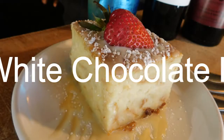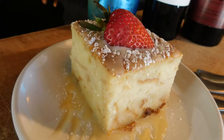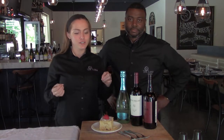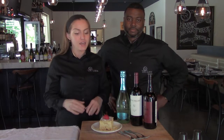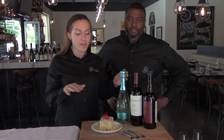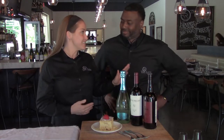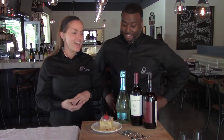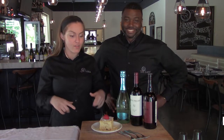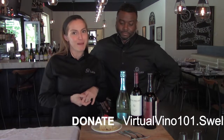Last but certainly not least, we have dessert — everybody's favorite. Here we have the white chocolate bread pudding, our signature dessert, and it is fantastic. It's baked in-house, drizzled with a little bit of white chocolate sauce and powdered sugar. I just love this dessert. The thing about desserts is they're everyone's favorite; however, dessert wines are a different story.